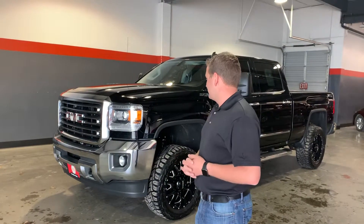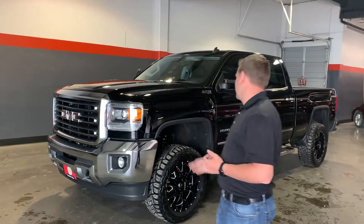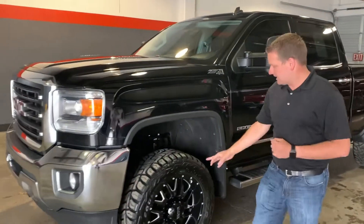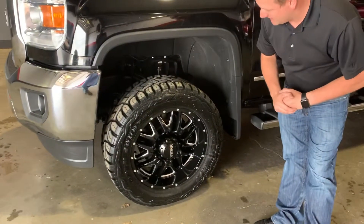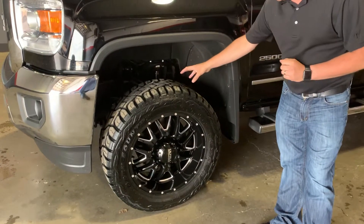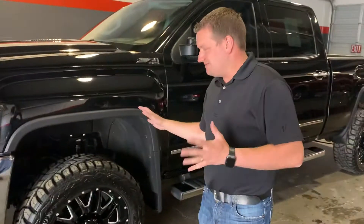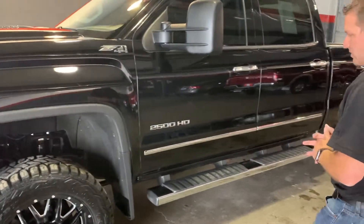It's been serviced, fully detailed inside and out. Our detailers really knocked it out of the park. This truck is absolutely gorgeous. It's got a level kit, brand new 20-inch Ultra wheels with a Toyo Open Country RT tire — those are probably 90% tread. Really, really fantastic look on the truck.